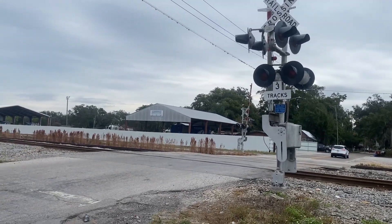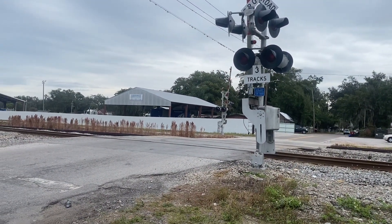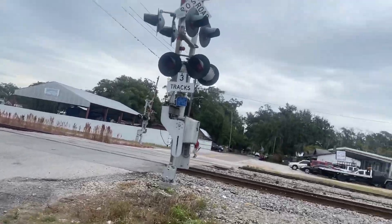Alright guys, doing a crossing tour here at the Callan Street crossing in Plant City, Florida. We got two gated signals, each with incandescent lights and two mechanical bells on the CSX S line. Let's get started.